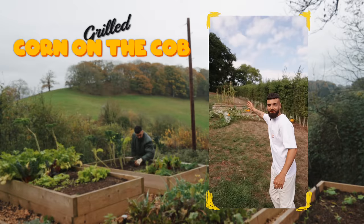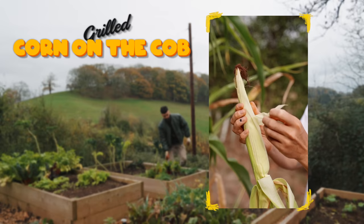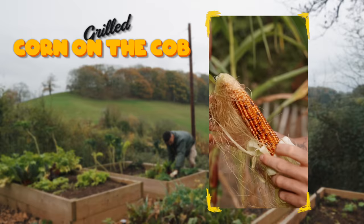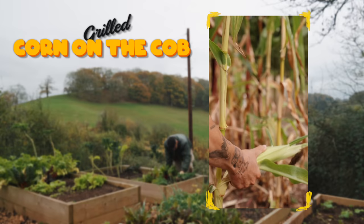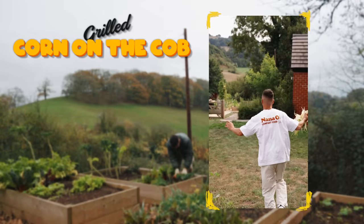I've grown this corn and apparently you need to cook it right after picking it — literally right after. So let's get it and cook it right away. Oh my gosh — this is an heirloom, almost Aztec corn. Look at the color on that — it is unbelievable, like a Christmas present. This is my first ever corn I've grown!